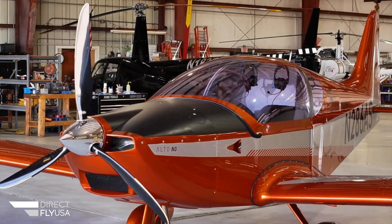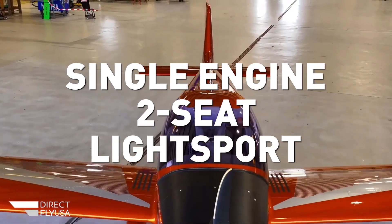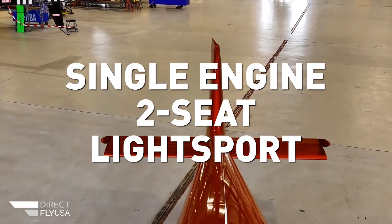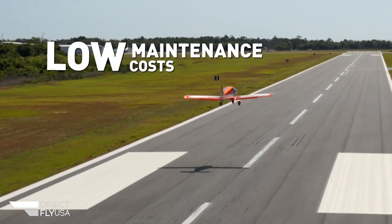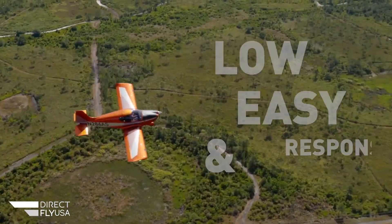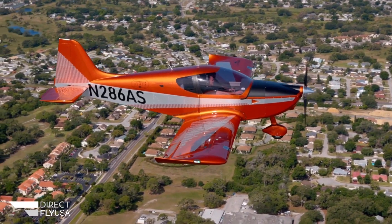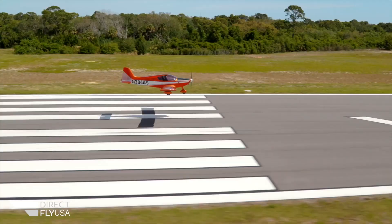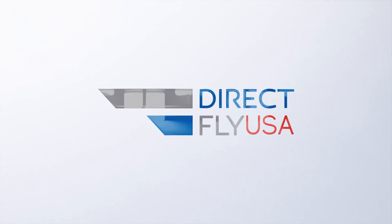DirectFlyUSA proudly introduces the new Alto-NG, a single-engine, two-seat light sport aircraft for the North American market. This simple, all-metal aircraft design provides low-maintenance cost, easy comfortable access, and responsive flight controls. Equipped with a Rotax 912 engine and a ballistic parachute, the Alto-NG is reliable and safe. Learn more about the Alto-NG at directflyusa.com.